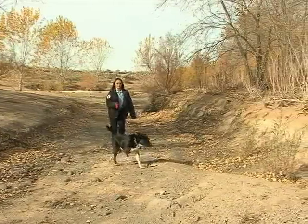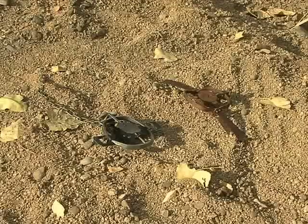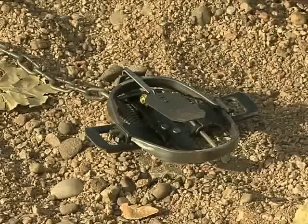Your dog may find scents used to attract coyotes and other furbearers. Leg hold traps are legal and a valuable wildlife management tool.